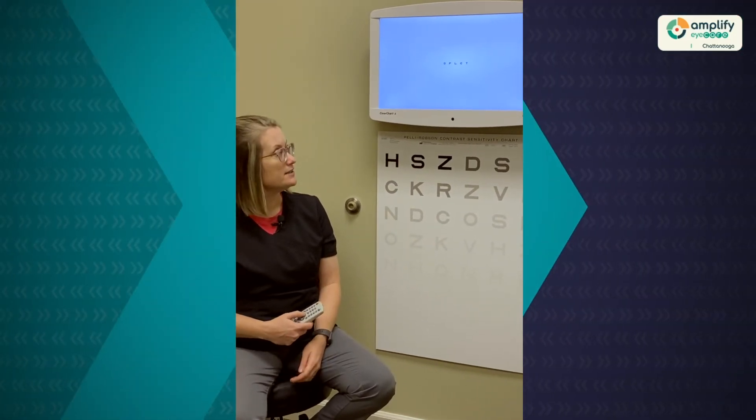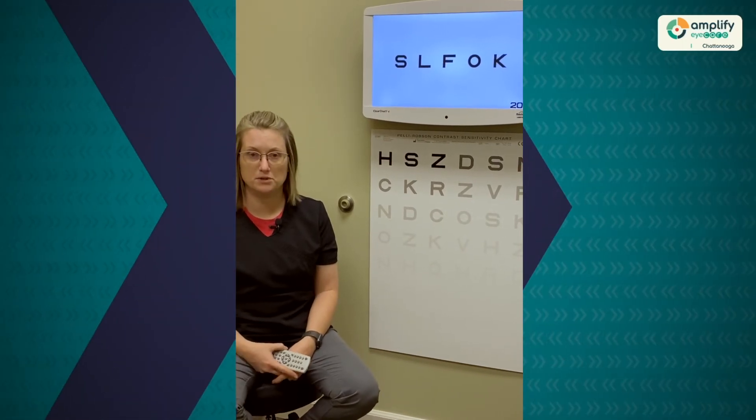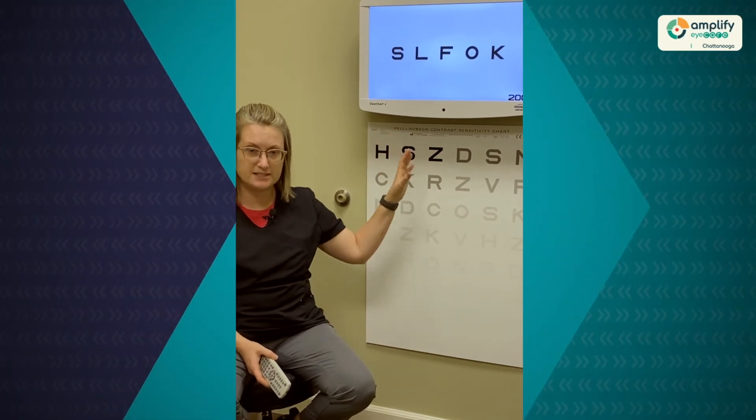As the vision starts to decline, once we get to about 20/70 visual acuity, that's considered the low vision category. When we get to 20/200, that's considered legally blind, meaning that even with spectacles on, their best corrected vision would be to this size here.